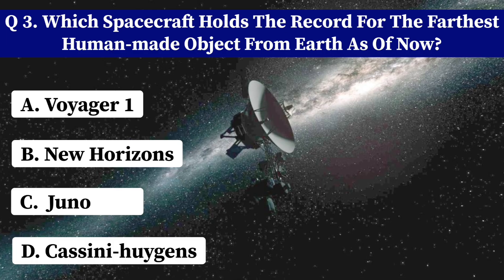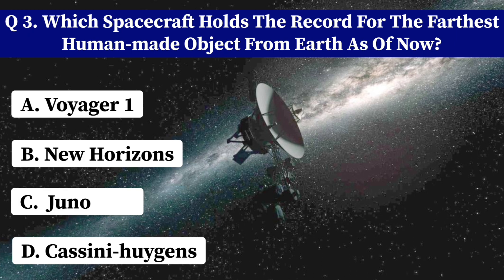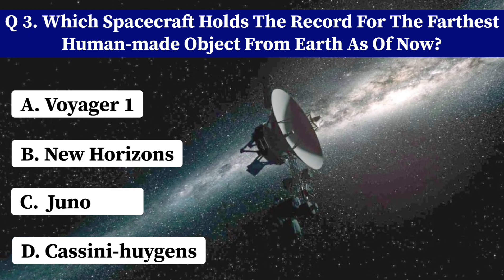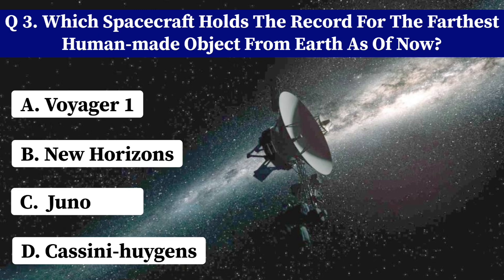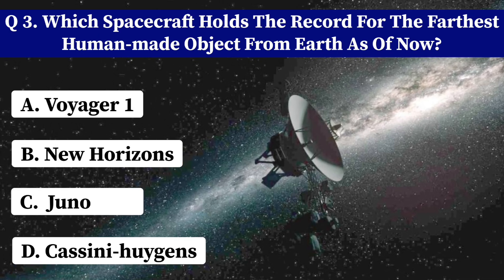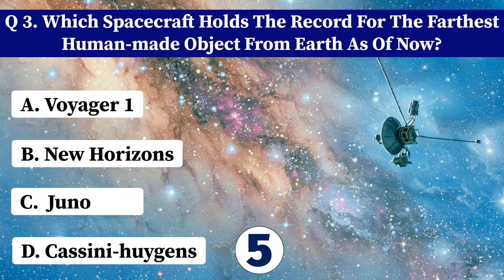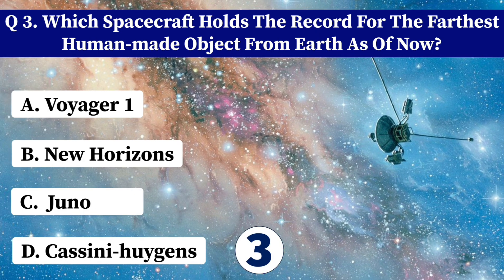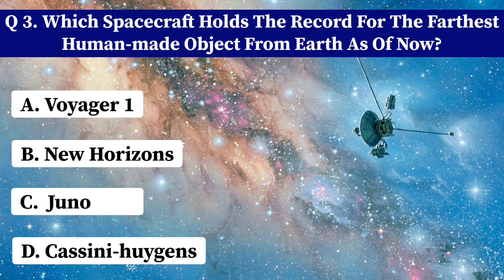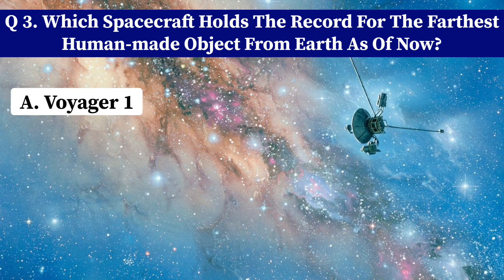Which spacecraft holds the record for the farthest human-made object from Earth as of now? A. Voyager 1. B. New Horizons. C. Juno. D. Cassini-Huygens. Correct answer: A. Voyager 1.